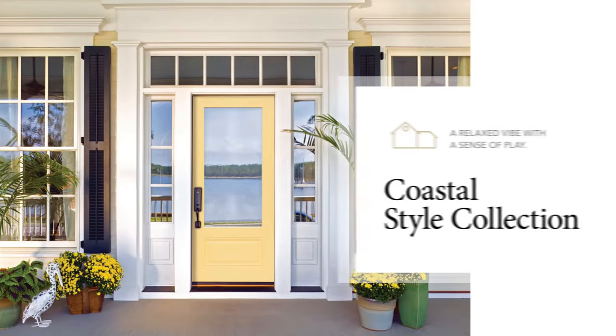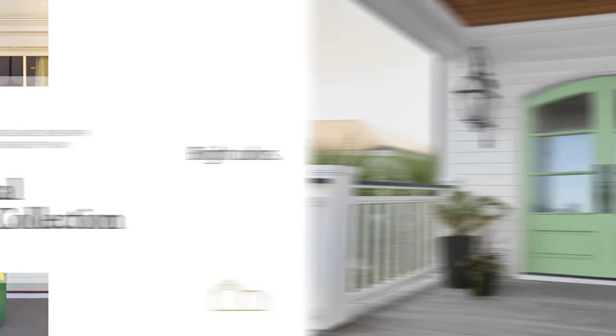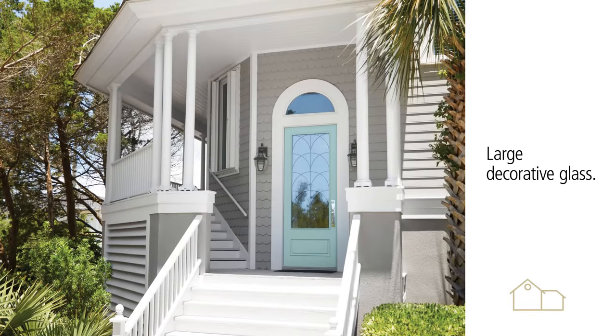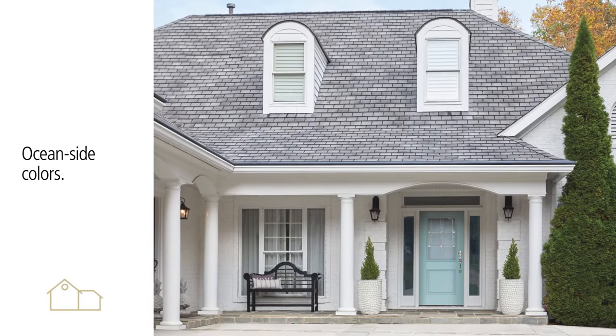A relaxed vibe with a sense of play? The Coastal Collection evokes the feeling of easy living. Bright, beachy colors, an abundance of natural light, and plenty of wood touches help turn your project into a luxurious escape. Consider a door with a large decorative glass fixture to embrace views of the outdoors. Bright or soothing colors like watery blue, driftwood, or bold coral bring that oceanside aesthetic home.